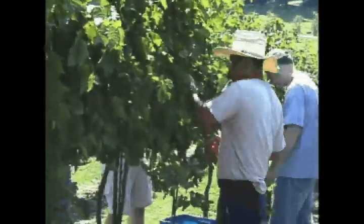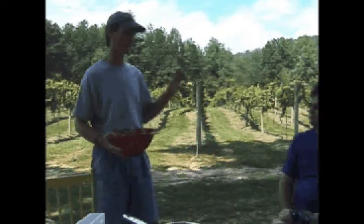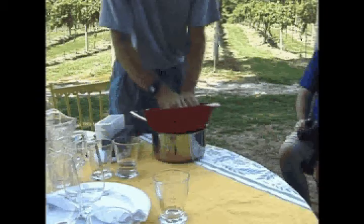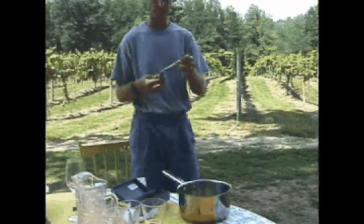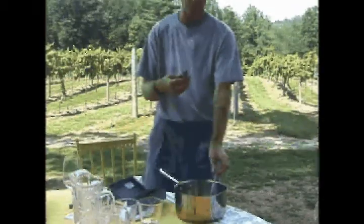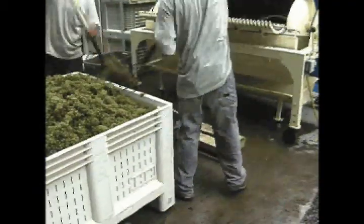Our next visit was in September, and this was really our first chance to get out and understand and experience the harvest process. During this, we also learned the importance of the Brix level and the ripeness of the grapes, being able to taste the grapes still fresh on the vine, full of sugar and ripeness, and then also just after the grapes had been crushed — tasting true grape juice without any of the preservatives or anything that's in your store-bought grape juice.